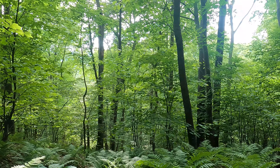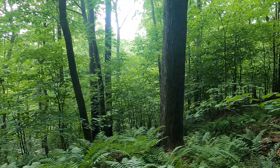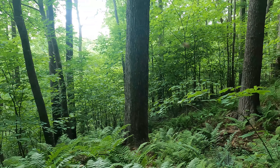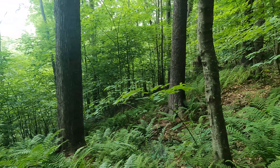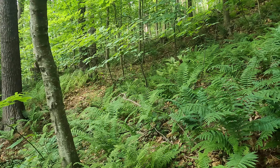Keep in mind that this wasn't always the case. This is what it looks like today, but back in the 1800s, things around here were a lot different.